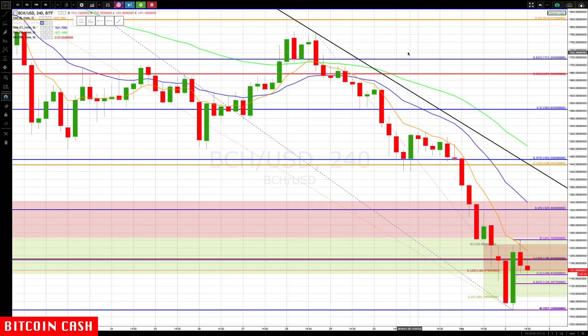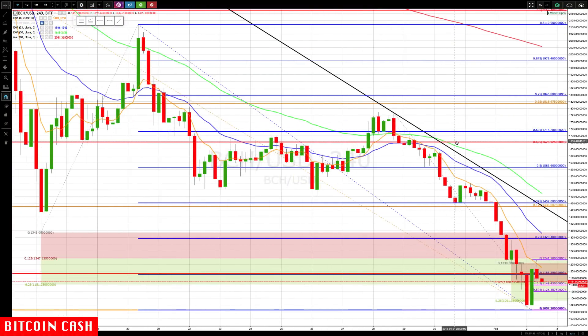Hello everyone, Mike Arnold here, co-founder of Path Trading Partners. Another pretty substantial sell-off in the Bitcoin series. Let's take a look at some potential aggressive and conservative entries, as it kept selling off.